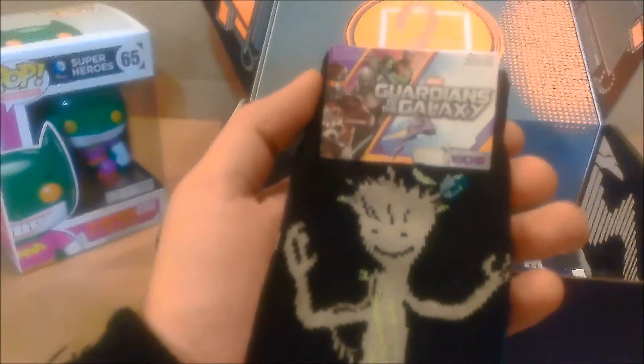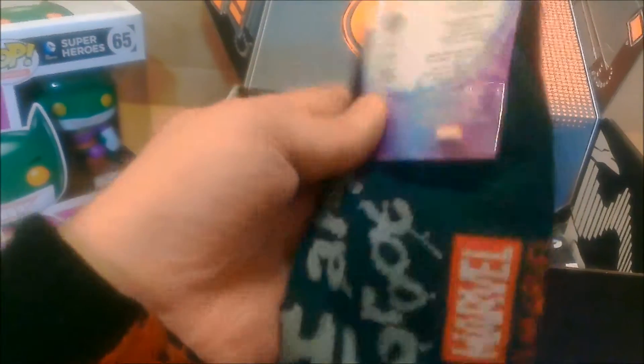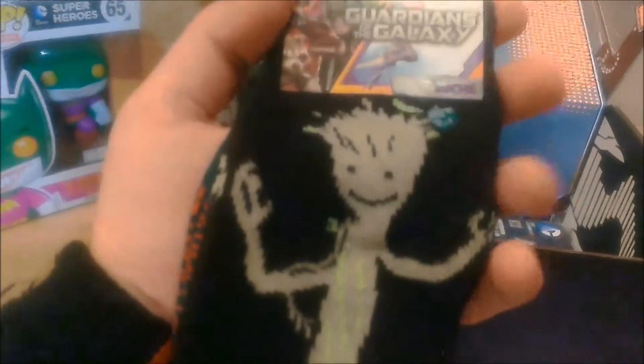Second item is a pair of Grit socks. We don't really wear weird socks, maybe for winter or something, but there are the Grit socks. I have the Deadpool ones too but I don't really wear them, so it's kind of a waste.